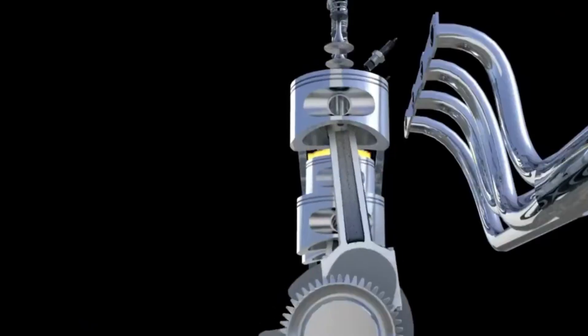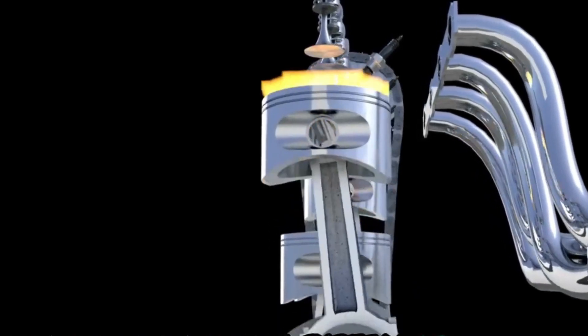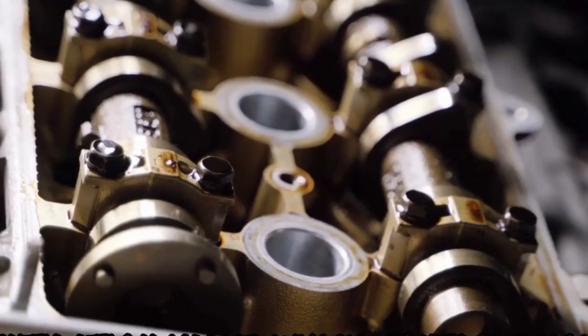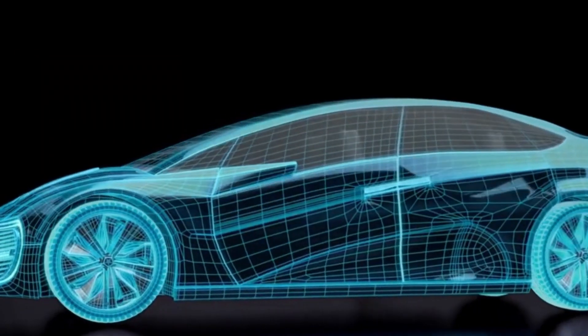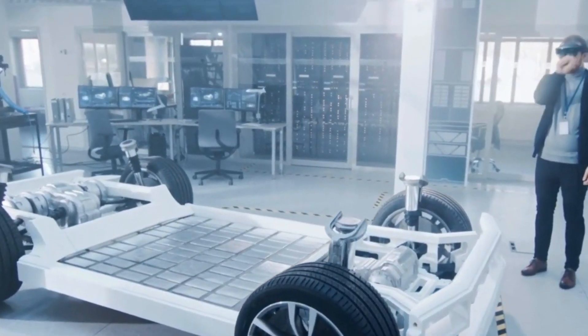As General Motors and Toyota lead the way, other manufacturers must adapt to stay competitive. The future of cars is being shaped by these innovations, and the possibilities are endless. Whether through advanced V8 engines or hydrogen-powered alternatives, the automotive world is entering a new era — one that promises to redefine the way we drive and interact with our vehicles.